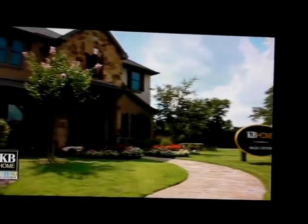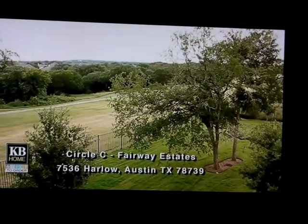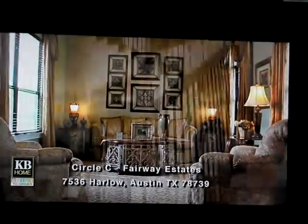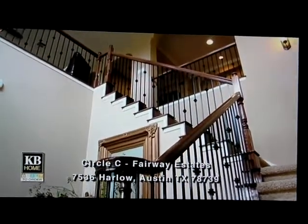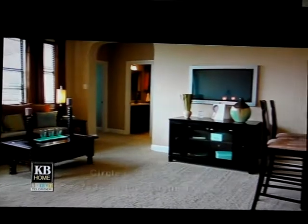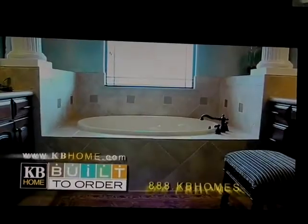The Austin Real Estate Experts is taped on location at KB Homes Fairway Estates in Circle C Ranch. With a proud history of quality and experience, KB Homes is creating American dreams for families from coast to coast, constructing new homes for nearly half a century with 17 communities in the greater Austin area. KB Homes — Built to Order.